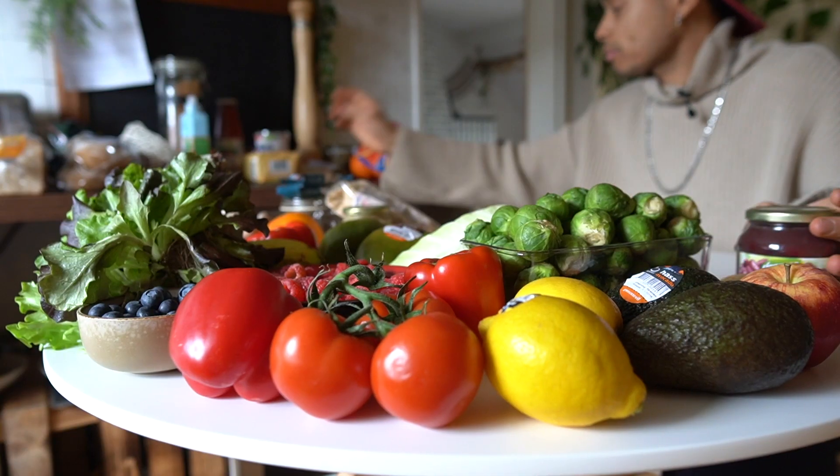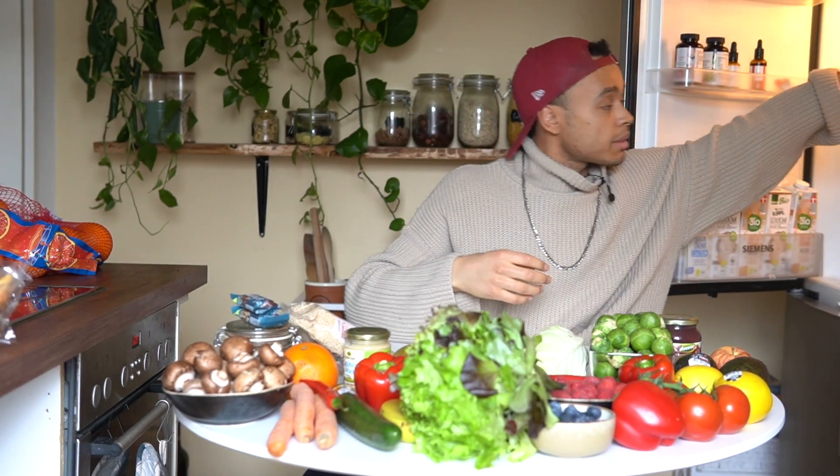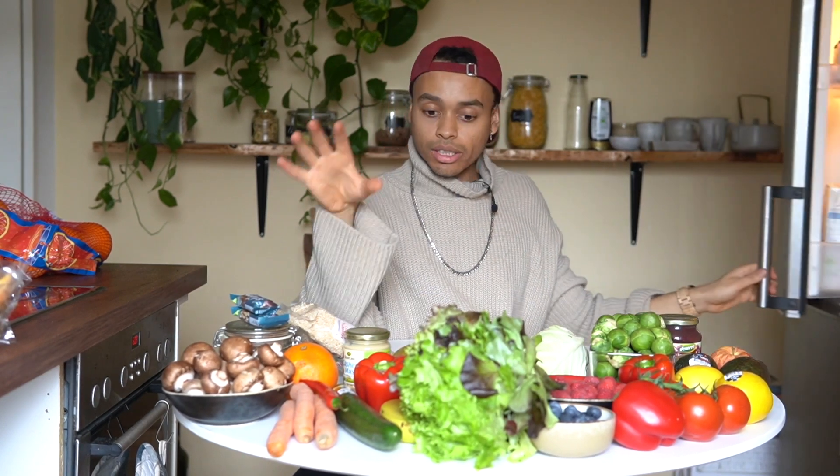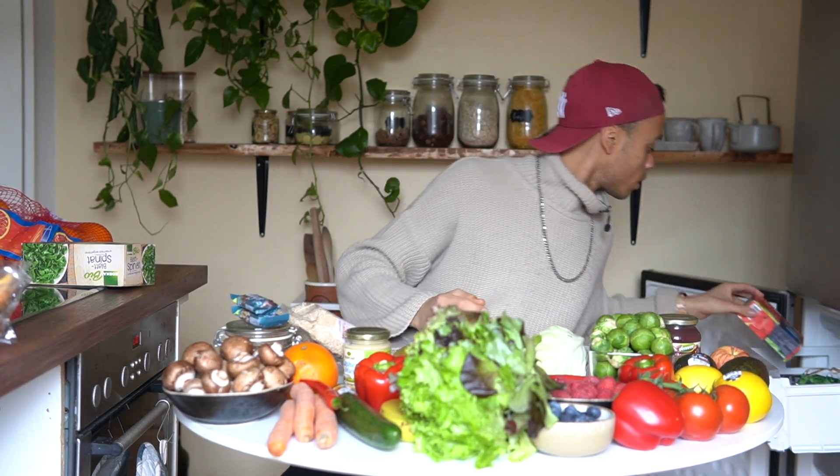Then I bought tofu — organic tofu, which I'm going to transfer to the fridge immediately. By the way, I forgot some foods in the healthy unprocessed food category: spinach for smoothies, strawberries for smoothies, and a package of wild berries for smoothies. And I also bought some herbs somewhere but can't find them at the moment.